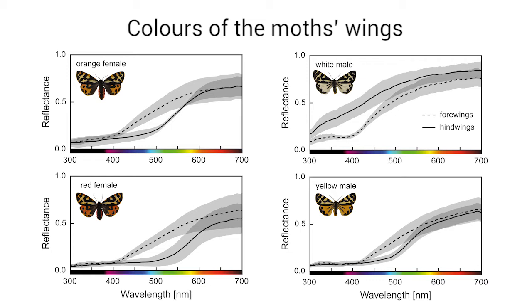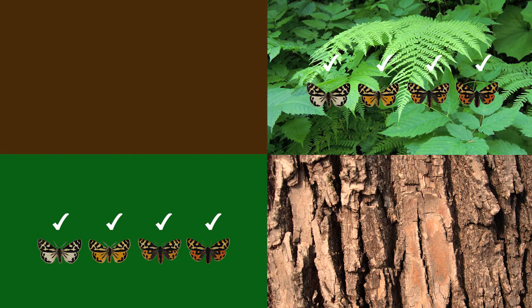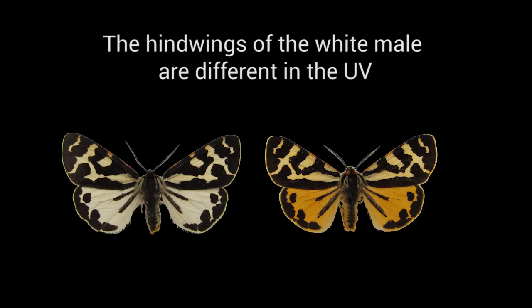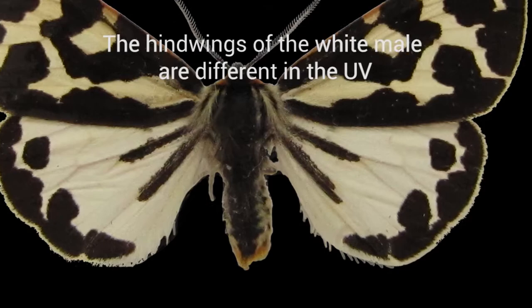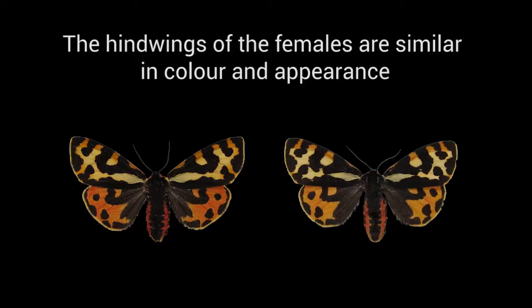We combine this knowledge with measurements of the moths' wing colours in established colour vision models. Our results show that both moths and birds can easily detect all these colours on green backgrounds, like leaves, and brown backgrounds, like bark. Just as we humans do, the moths are able to categorise yellow and white males as being different based on colour. The main reason is that the hind wings of white males also reflect a lot of ultraviolet light, something we can't see.